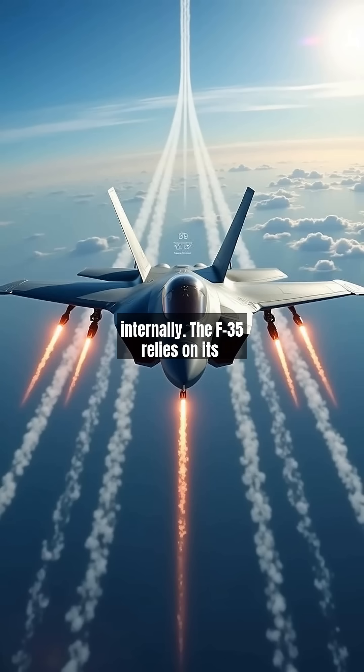The F-35 relies on its advanced avionics to engage enemies beyond visual range with AIM-120 AMRAAMs. While less agile, its helmet-mounted display system gives pilots 360-degree awareness.